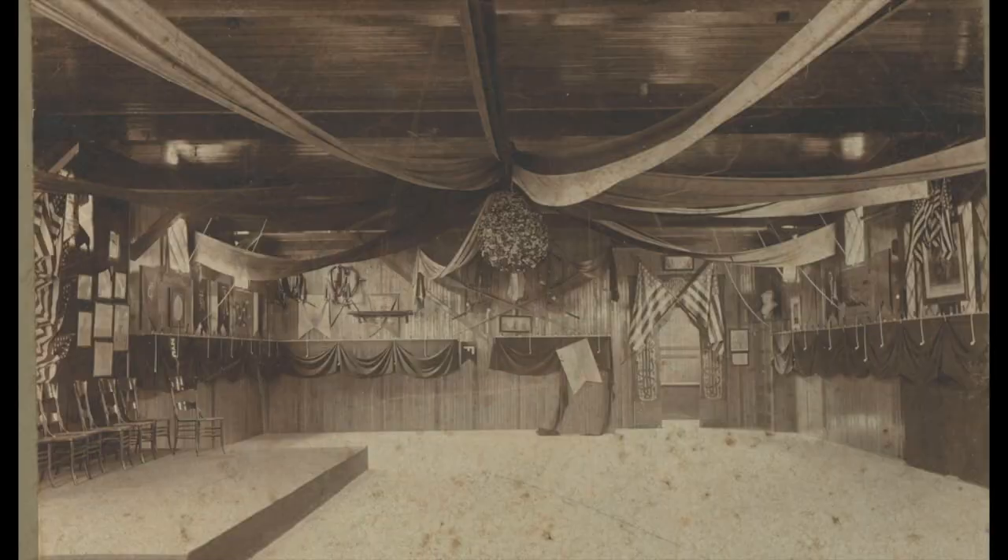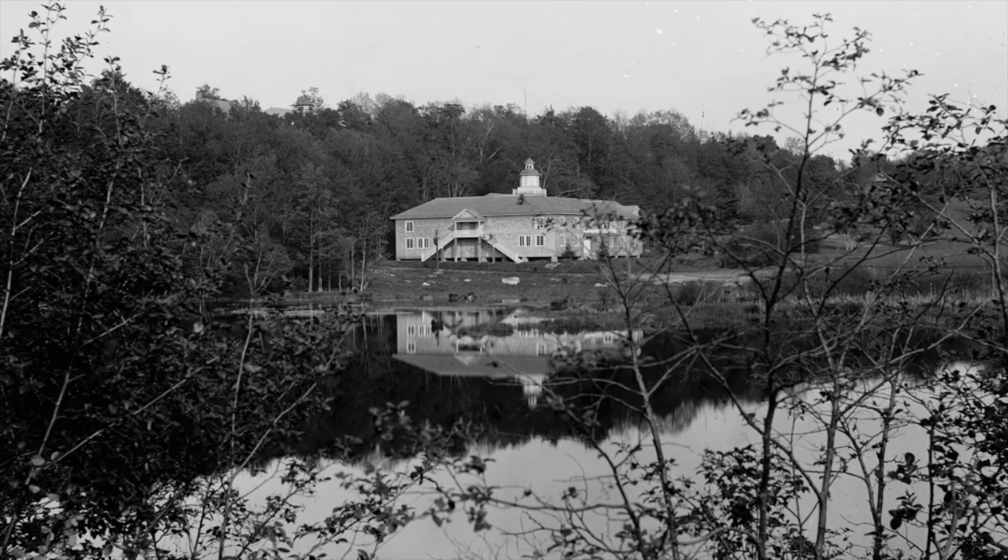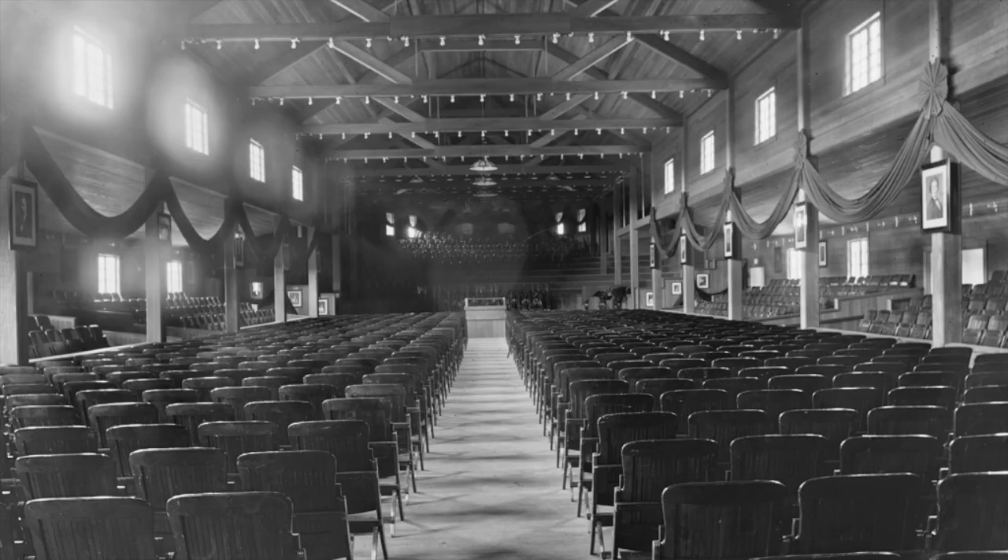They built a temporary music shed in 1903 to test out the acoustics for their grand plan of the permanent shed, built in 1906, which you see here. This thousand-seat auditorium was the home of the Litchfield Choral Union.